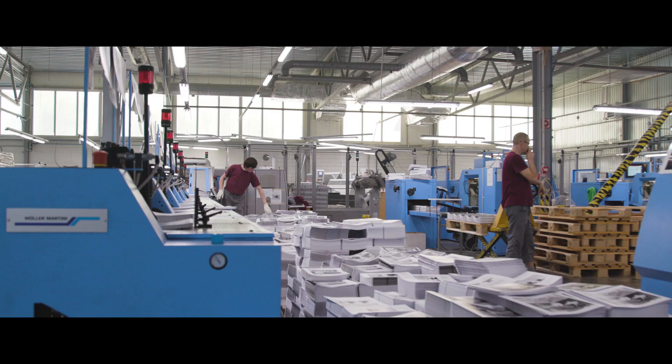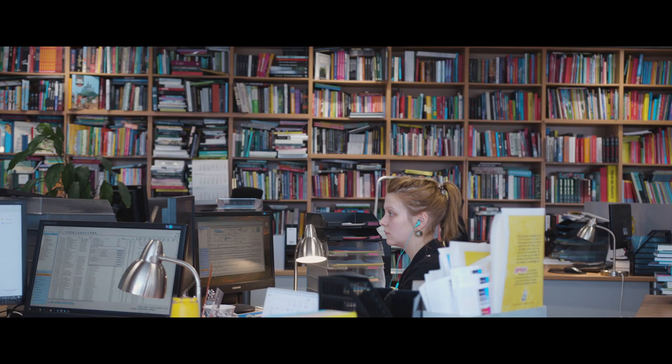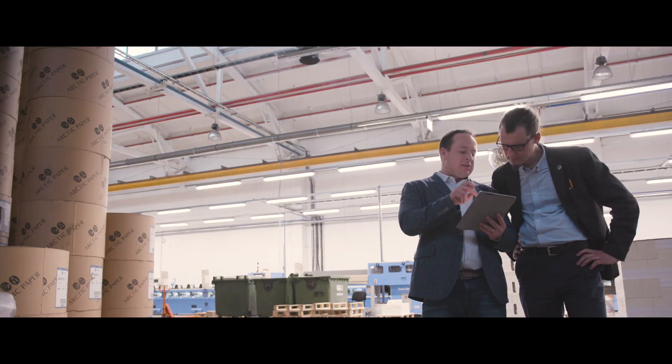The book market today is changing. The challenges from today are more that print runs are getting shorter, but at the same time you get more titles, so the entire production has to get more efficient to produce all these titles and fulfill the requirements from the publishing houses.